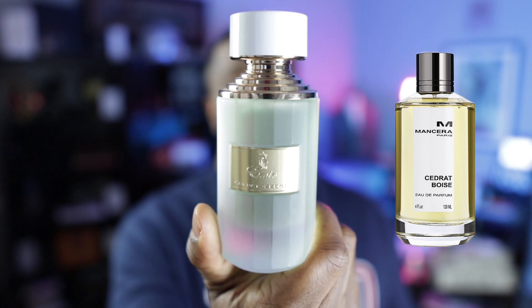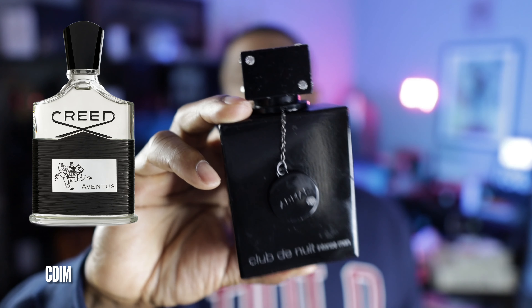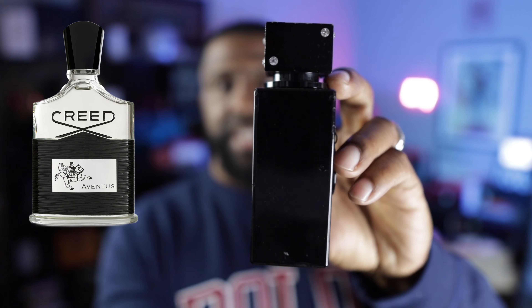In my opinion, the best Aventus clone ever is Club de Nuit Intense Man from Armaf, and I still feel that way. Aventus is a fragrance that probably has 65,000 clones now, but this is one of the first and one of the best. If you can get your hands on a vintage bottle of Club de Nuit Intense Man — the one that's just plain without the writing down the side — you'll understand what I'm talking about. Still, to me, probably the best clone of Aventus on the market.